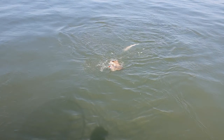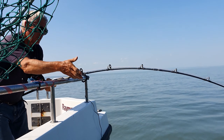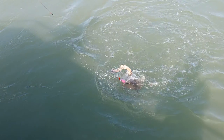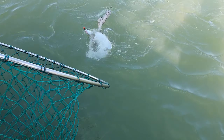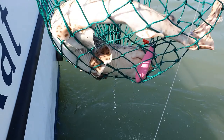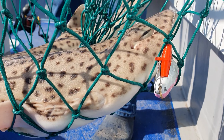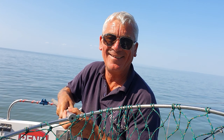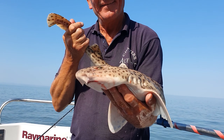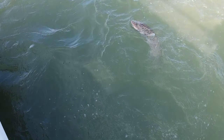We've got a bullhuss on the hookup and a dogfish on the other line straight away. What about that? Beautiful bullhuss on the hookup. Beautiful bullhuss — beauty.